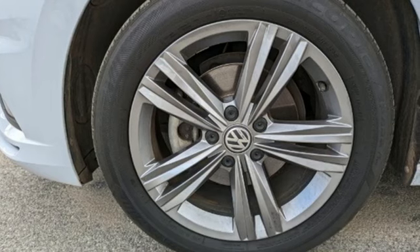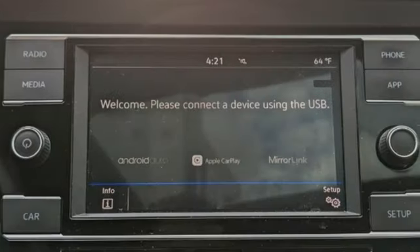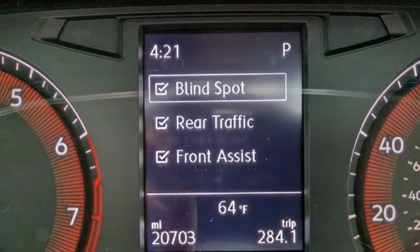It's well equipped with the features you need: Bluetooth streaming audio, VW Carnet app connect, Klimatronic dual zone climate control, VW Carnet selective service internet access, and front heated bucket seats.